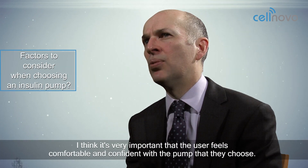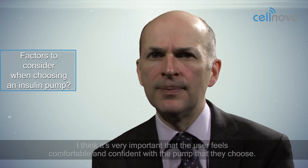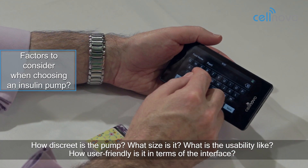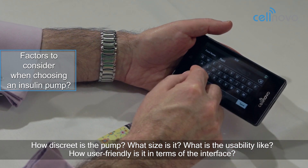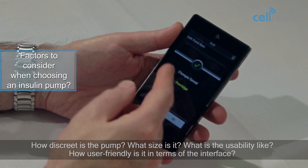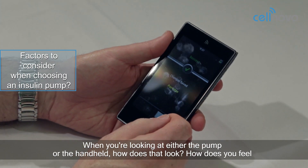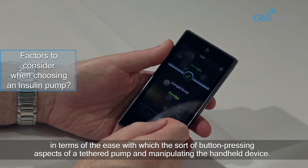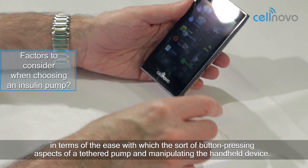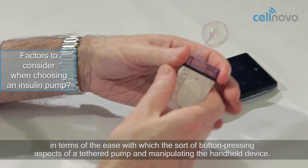It's very important that the user feels comfortable and confident with the pump that they choose. How discreet is the pump? What size is it? What's the usability like — how user friendly is it in terms of the interface? When you're looking at either the pump or the handheld, how does that look? How do you feel in terms of the ease of the button-pressing aspects of a tethered pump and manipulating the handheld device?